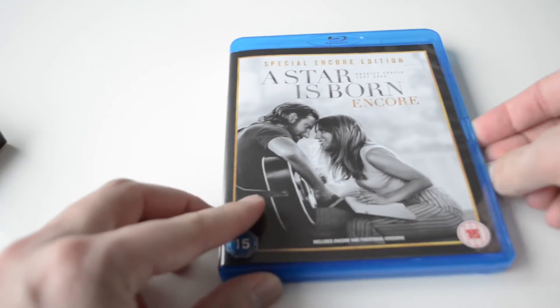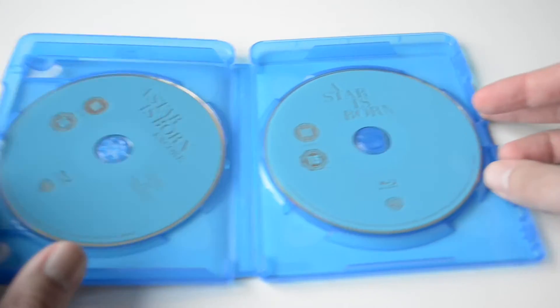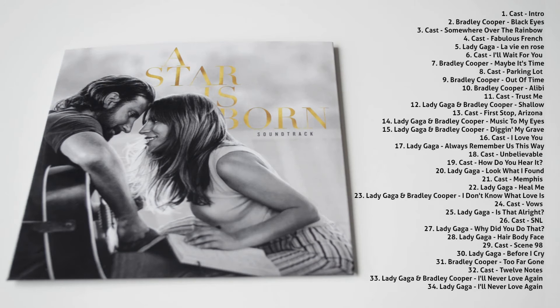The Blu-ray has a slipcover around the case. The CD soundtrack is a good addition to this set. However, the tracklist is missing on the cover.